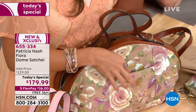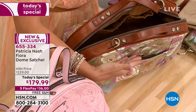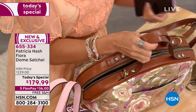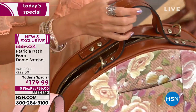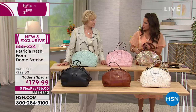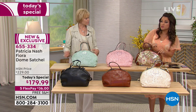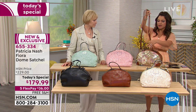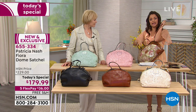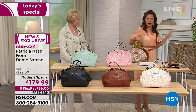You may notice two little loops on the bag — these provide versatility, as it comes with a strap that you can easily clip on to create a crossbody or long shoulder bag. The strap is adjustable from 24 to 27 inches, so you can wear it as a crossbody or shorten it up for a shoulder bag.